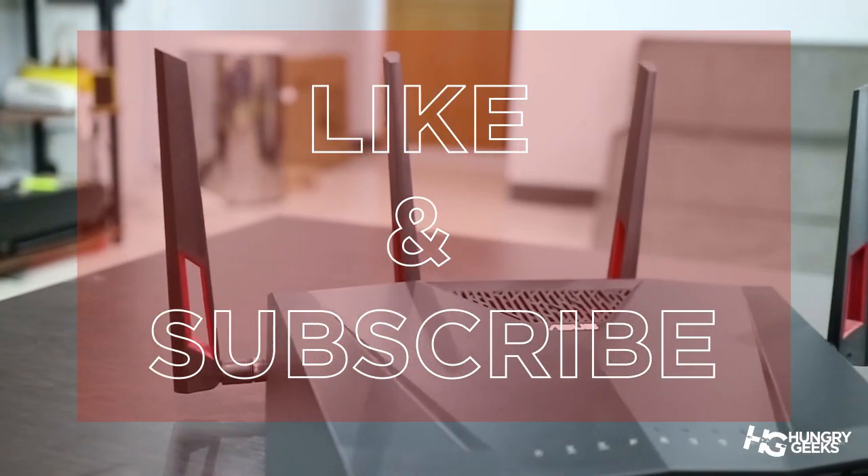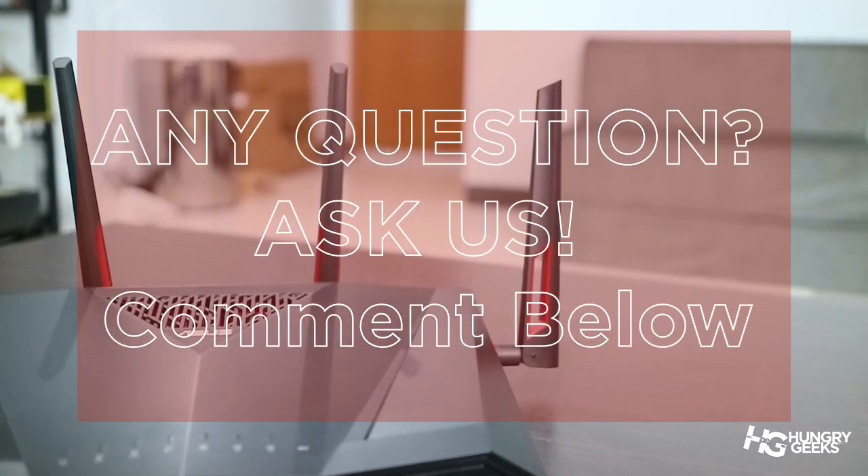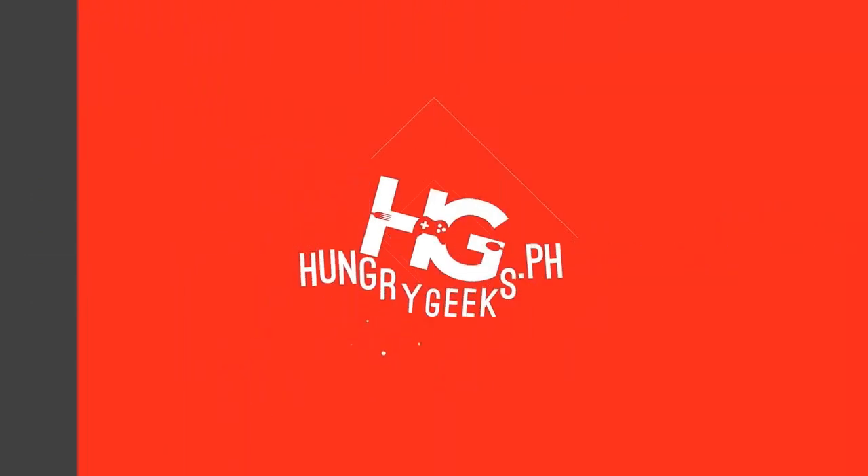That's it for now. If you liked the video, please hit the thumbs up and consider subscribing. For any questions, hit us in the comment section below and we'll try to answer them. I'm Ethan of HungryGeeks — see you next episode.